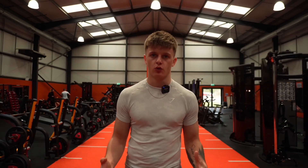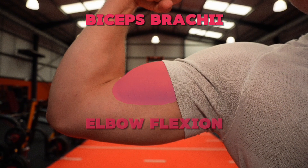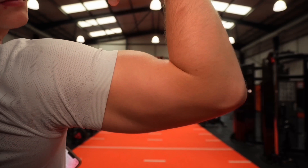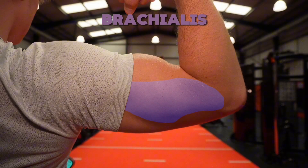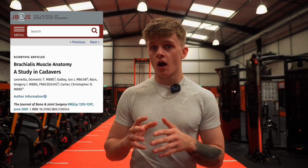Before we get into the actual exercises, it's important to understand the muscles you're targeting. Let's quickly go through what each part of the arm is called and what they do. The biceps brachii is the most well-known muscle of the upper arm, responsible for elbow flexion and supination of the forearm. However, the brachialis, which lays underneath the biceps, is actually the prime mover during elbow flexion, contributing significantly to arm mass. Research shows the brachialis can take up to 50% of total upper arm mass.